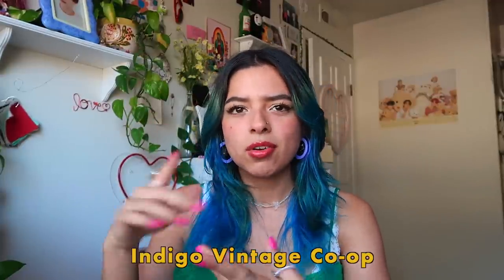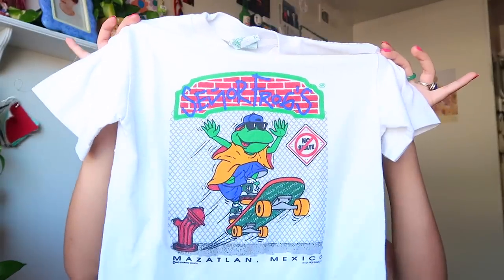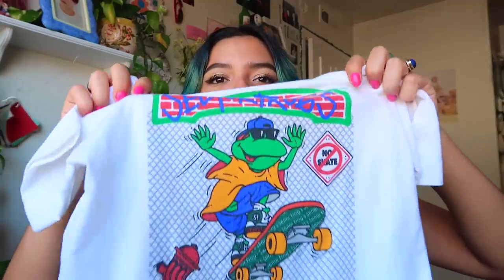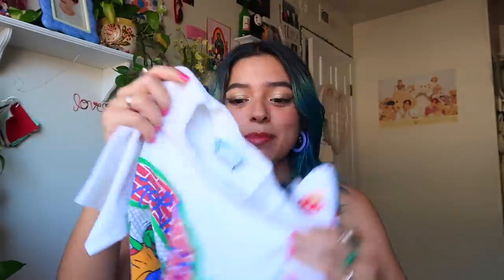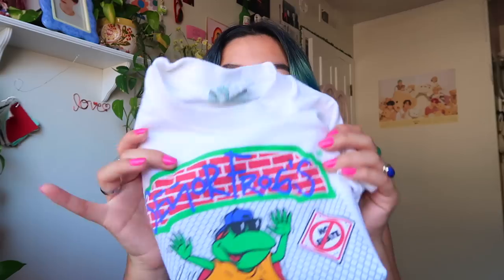We went to a vintage shop right across from the hat store — they sell a bunch of vintage clothing, it's actually pretty expensive. But I saw this: it's a frog on a skateboard and it says 'Señor Frogs, Mazatlán Mexico.' I absolutely fell in love — it's like a baby tee, it's an extra large, I haven't even tried it on but I hope it fits. I think it would look so cute with those frog socks, some low-rise jeans, and red Converse. This was only like $25, which I thought was gonna be like $50.